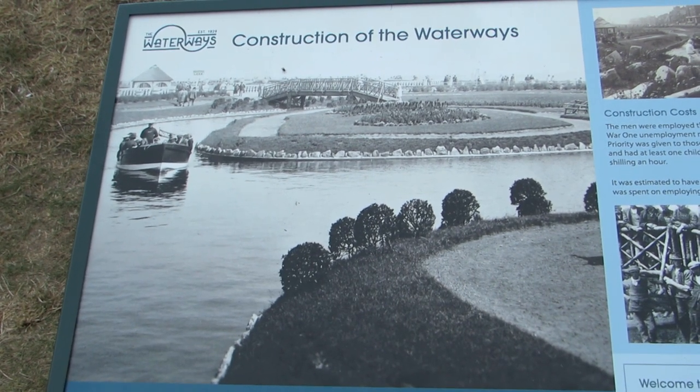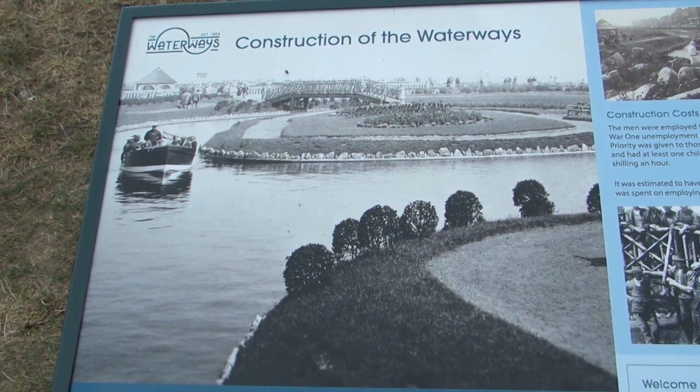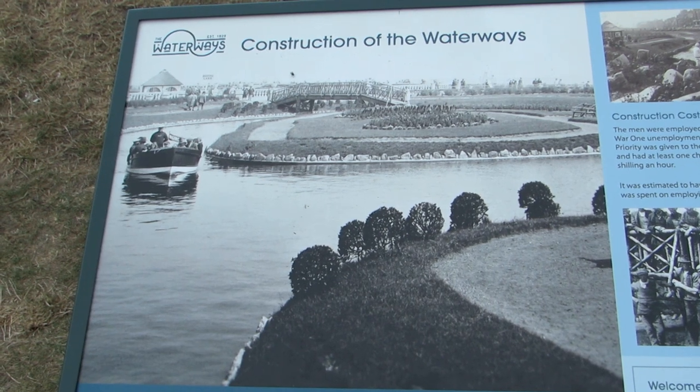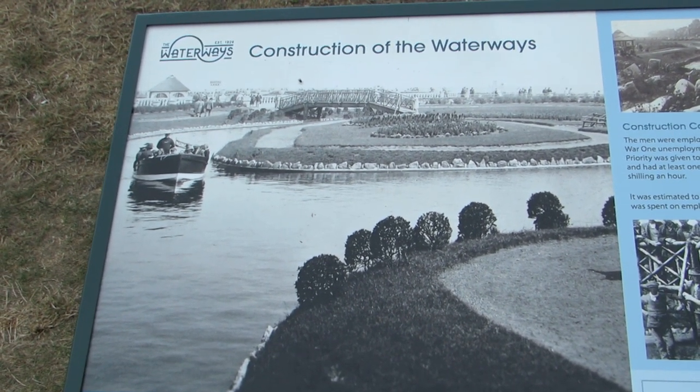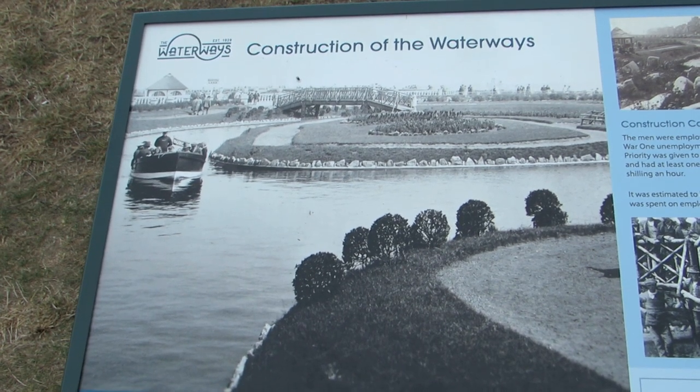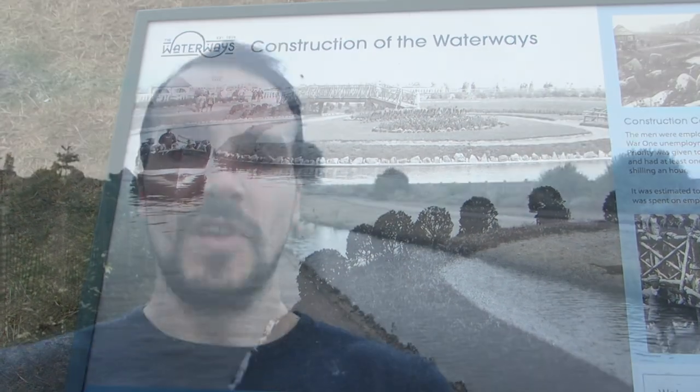Great Yarmouth is where I grew up and I am so happy that now the waterways have been refurbished, there is another place so close to the town centre that is great for not only people but for wildlife too. Okay, that's all we've got time for today — if you enjoyed the video be sure to like, share and subscribe, and maybe check out some of the other videos on the channel. Thanks for watching and I'll see you next time.